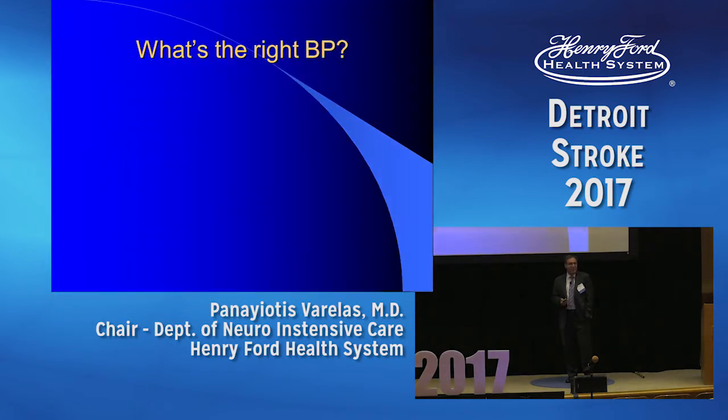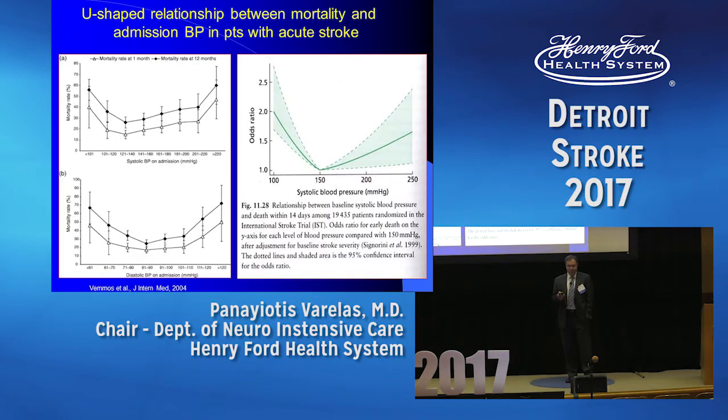What's the right blood pressure? We know now that very high blood pressure and very low blood pressure may both lead to worse outcomes. There is a sweet spot in the middle — a U-type curve, as you can see on the left and right, about mortality in these patients. We need to find this sweet spot.